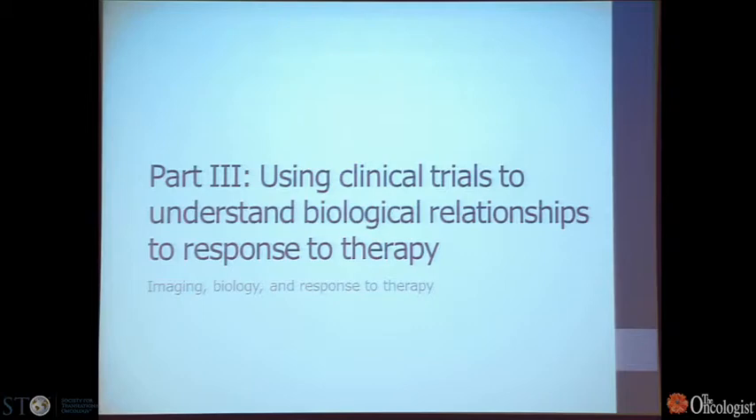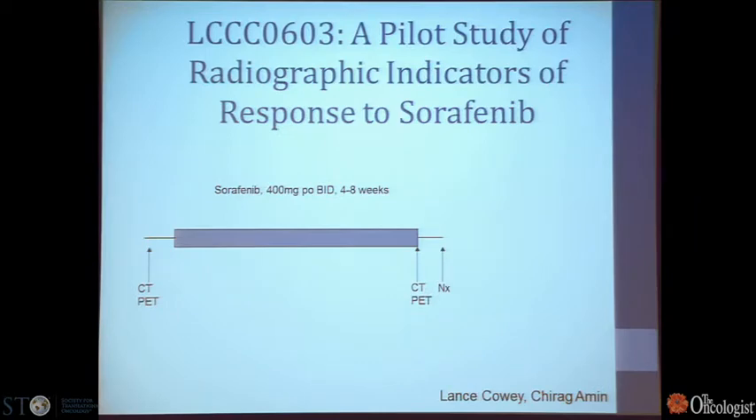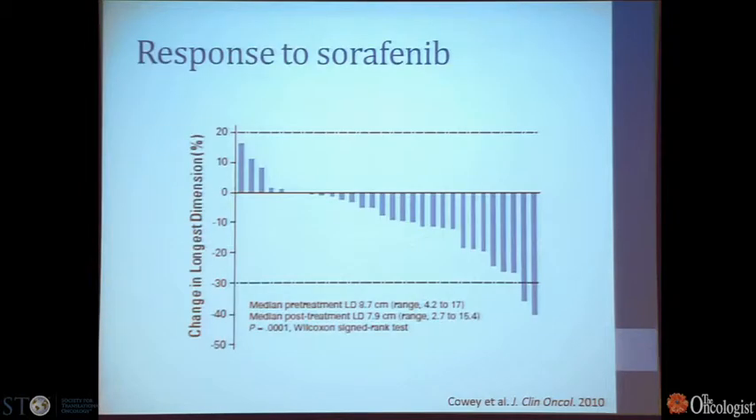My title indicated we would also turn to clinical trials for understanding clear cell renal cell carcinoma. A clinical trial we completed some years ago, LCCO603, was a neoadjuvant clinical trial looking at the treatment of renal tumors with sorafenib — the first-generation VEGF receptor tyrosine kinase inhibitor. Patients underwent a CT scan for basic size description and a PET scan, were treated with sorafenib for four to eight weeks, then underwent a post-treatment CT and PET scan, followed by nephrectomy. We looked at radiographic indicators of response rather than molecular indicators.